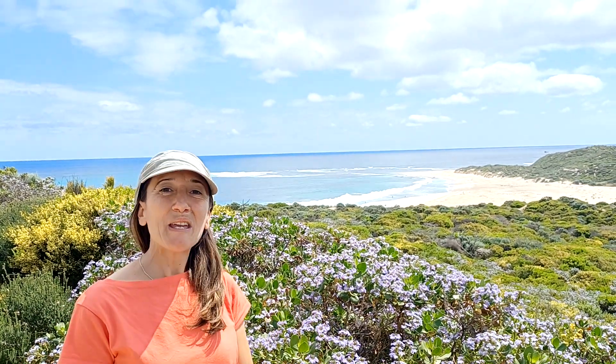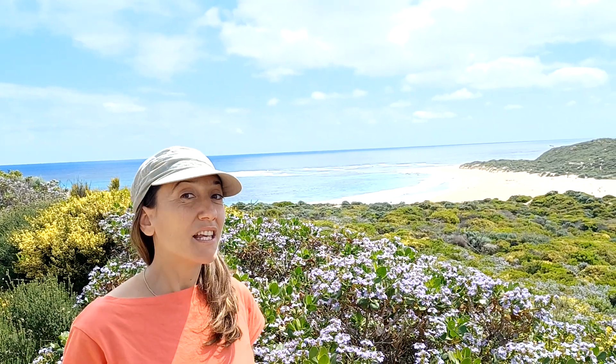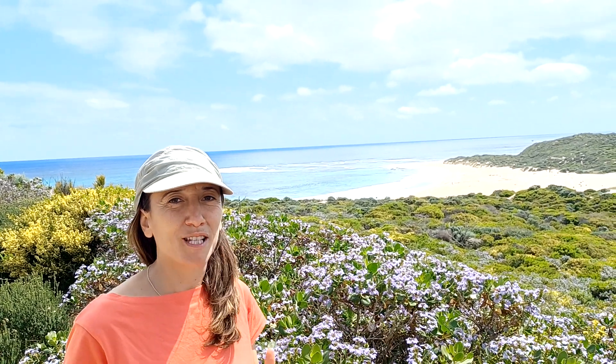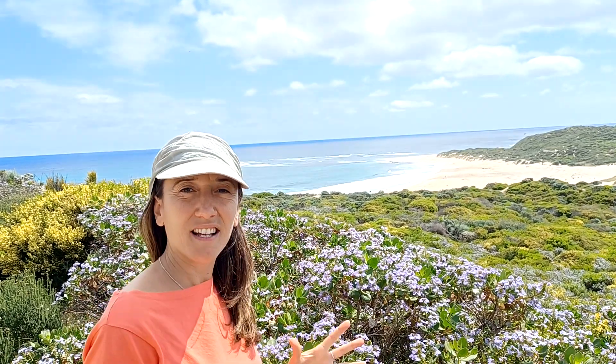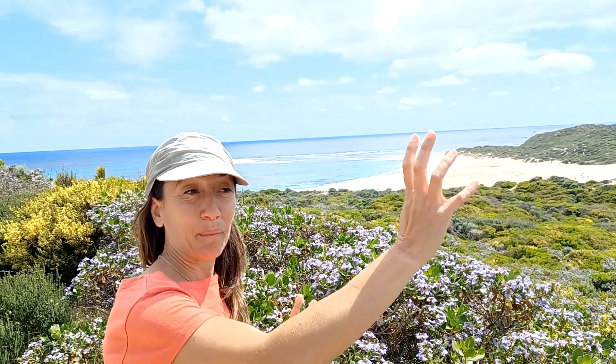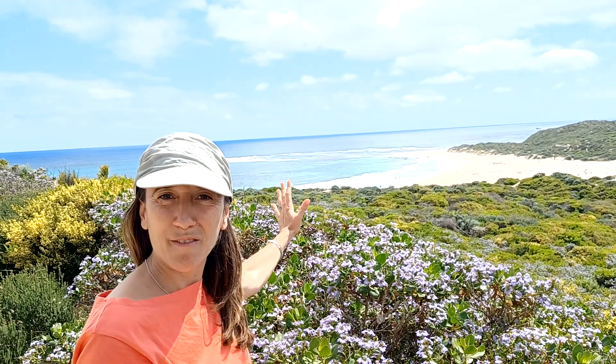Hello everyone! Today we are at River Mouth, Margaret River. It is one of our favorite spots because it actually connects this place — connects the river, Margaret River, with the ocean on my left.